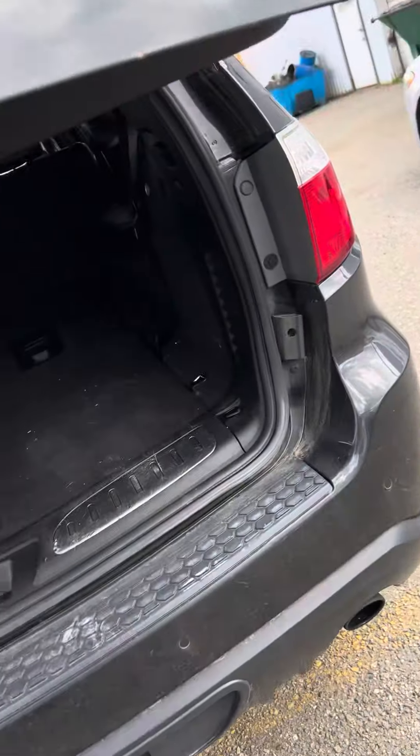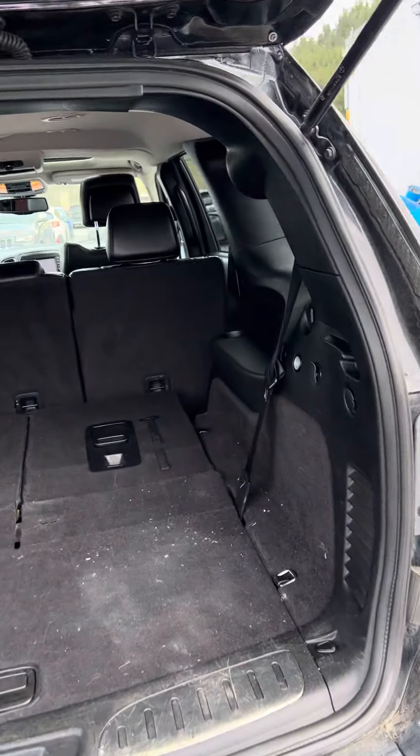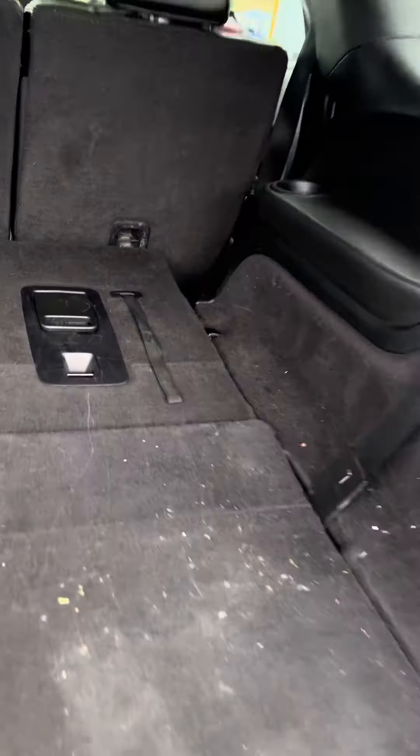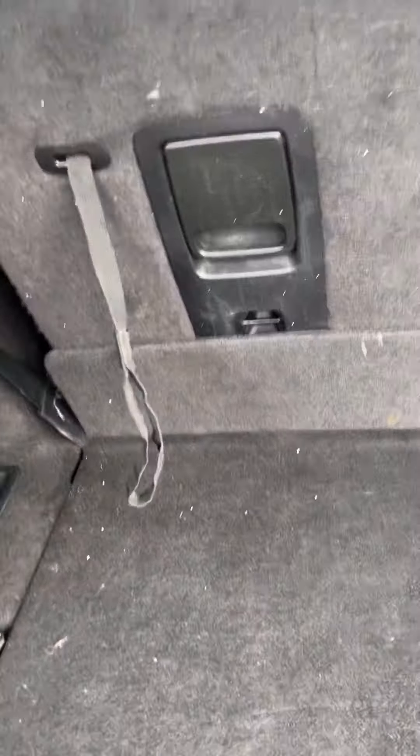We do have the automatic liftgate, which is nice. This is how much room you get back here when all the seats are folded down. When they lift up, you've got right about that much room — still pretty good for what it is.